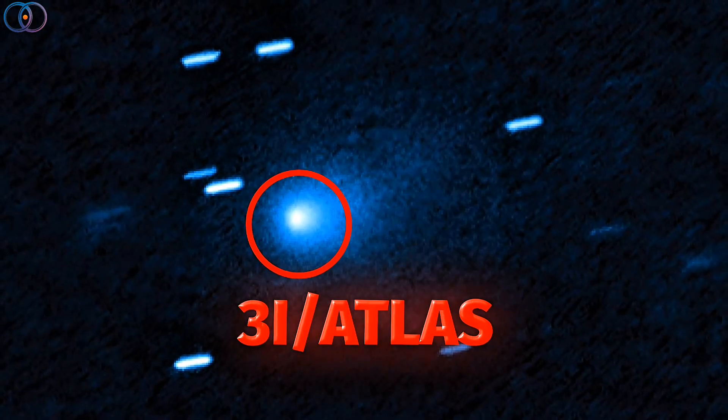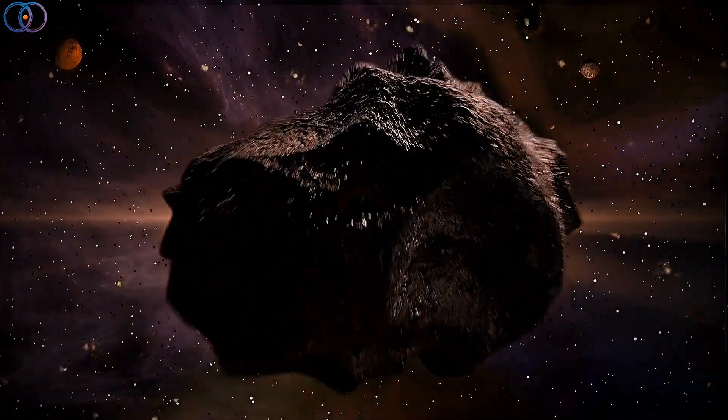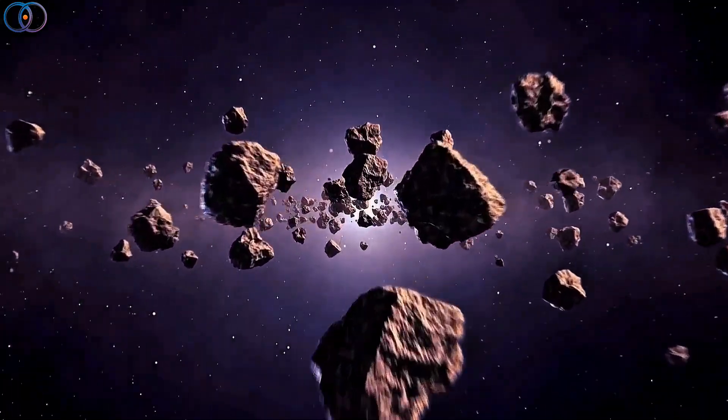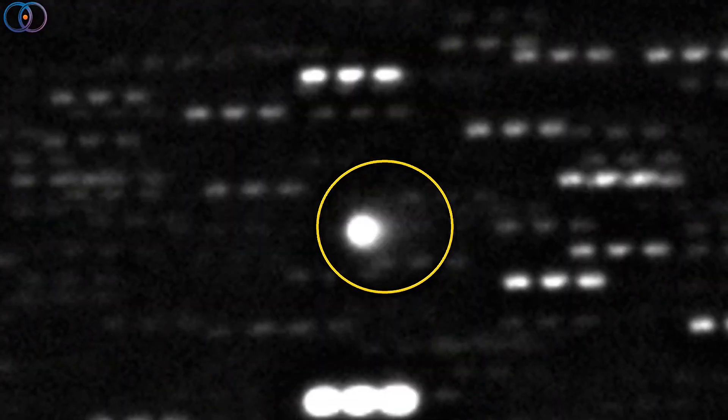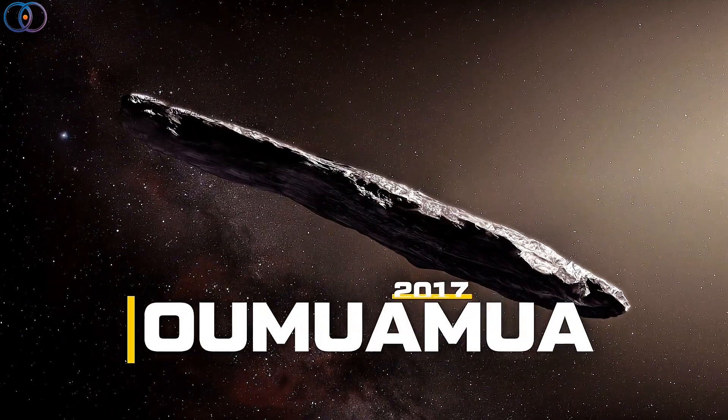3i Atlas is what's called an interstellar object. That means it didn't form inside our solar system — it came flying in from somewhere way out there, beyond the planets we know. This is only the third or fourth time we've ever seen something like this. You might remember the first famous one called Oumuamua back in 2017.